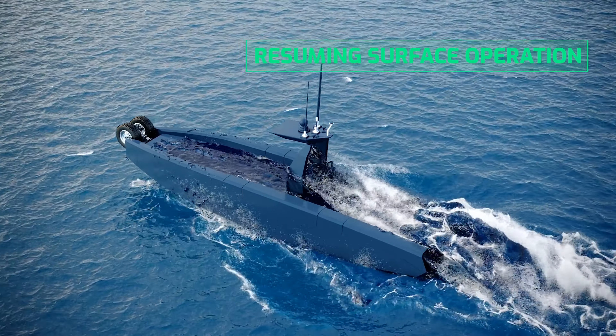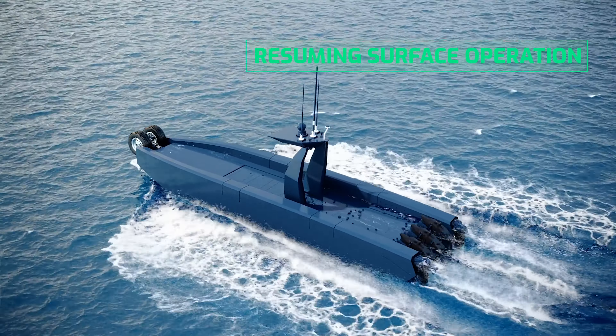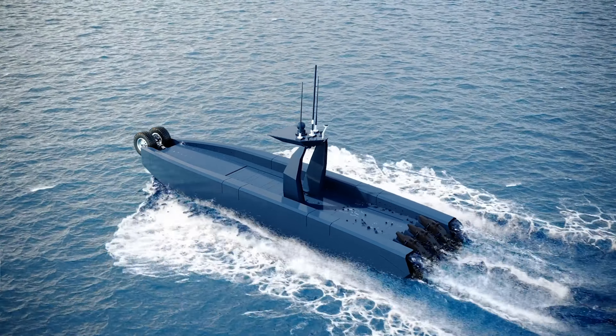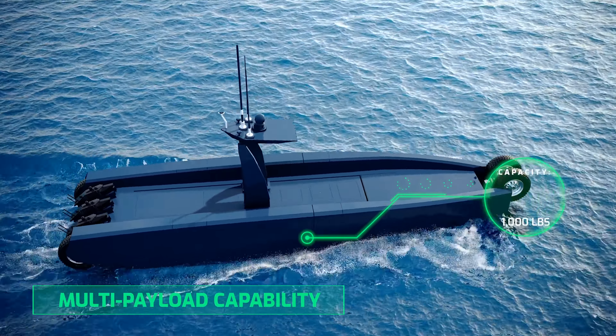Once the surveillance mission concludes, the lift from Prowler's planing hull design allows the vessel to quickly climb to the surface to resume normal operation. Prowler simultaneously carries multiple payloads with 1,000 pounds of total payload capacity.